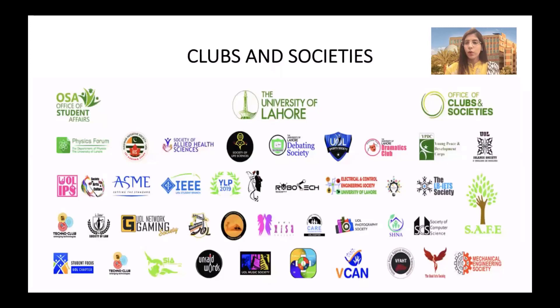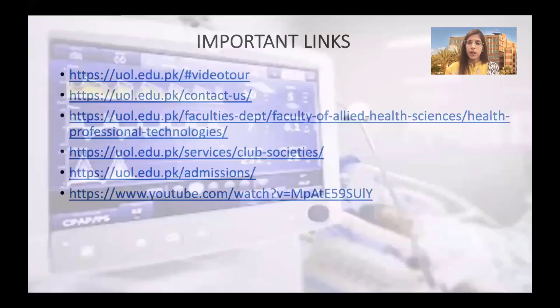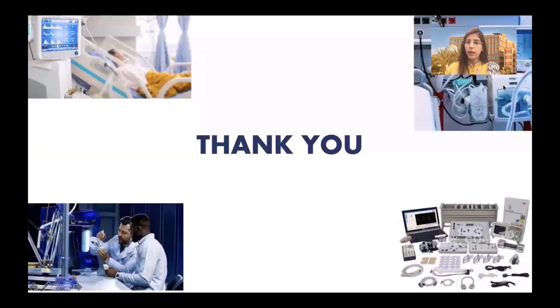Besides this, University of Lahore is a beautiful place to study. It is the largest private university in Pakistan and our students are actively involved in extracurricular activities. There are a range of clubs and societies which are run by our students. If you want more information about University of Lahore and the programs being offered at the Faculty of Allied Health Sciences, check out these links. Thank you so much for listening.